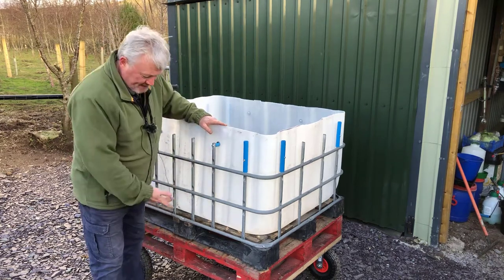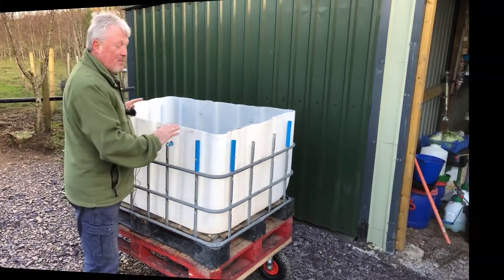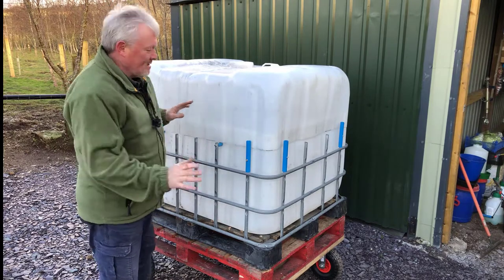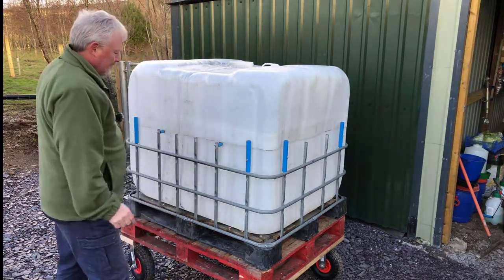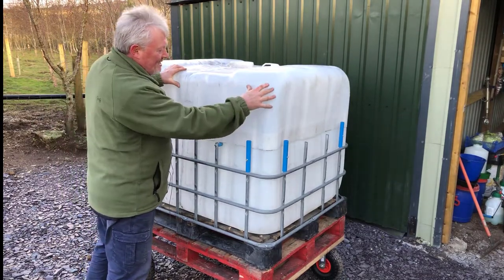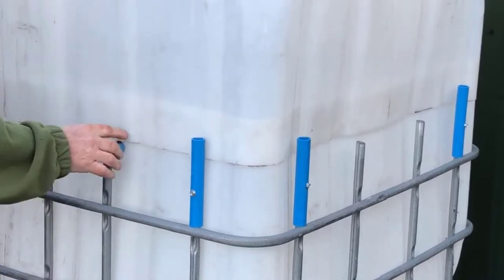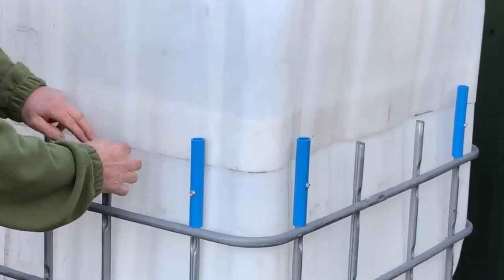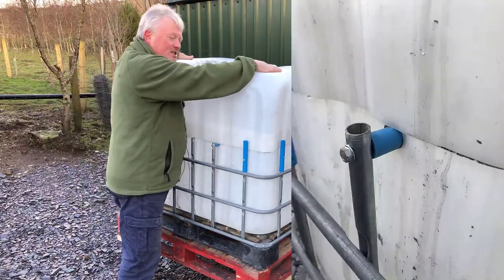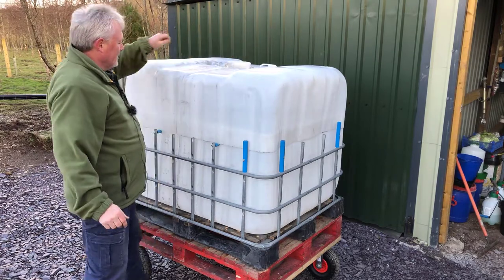I'm going to stop this part of the video and then come back to show you the protective lid going on. Right, I'm back - this is the beauty of my design. You'll see in the still pictures that this top has overlapped about three inches over the bottom container and it is resting on these spacers and stoppers I've put in on both sides, so there's no way that it can go down. Admittedly I haven't got the full lid on there yet, but I've got a lid for this.